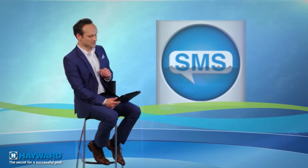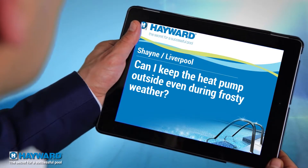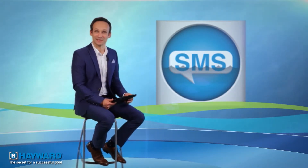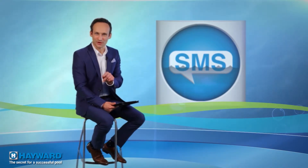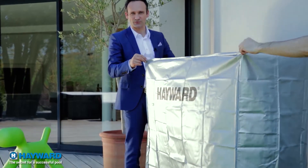Shane from Liverpool wants to know whether the heat pump can stay outside when it's freezing. Excellent question, Shane. The answer is yes. You can keep the heat pump outside, on condition that you've drained the water from the exchanger to avoid it from freezing. Also, take care to protect the pump using its protective cover.